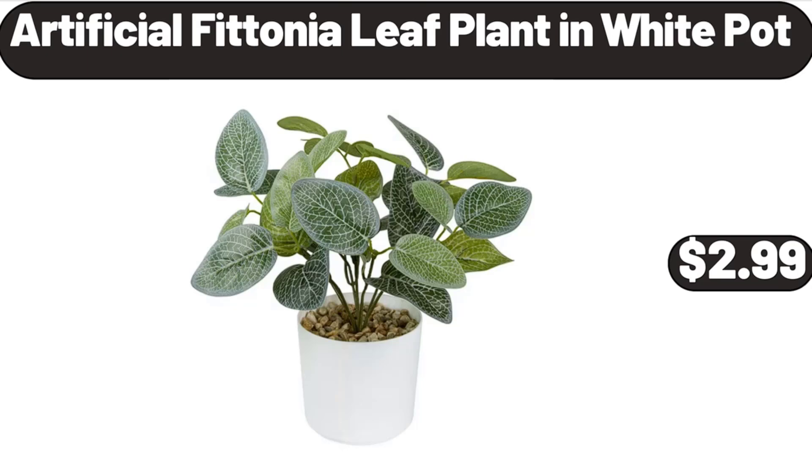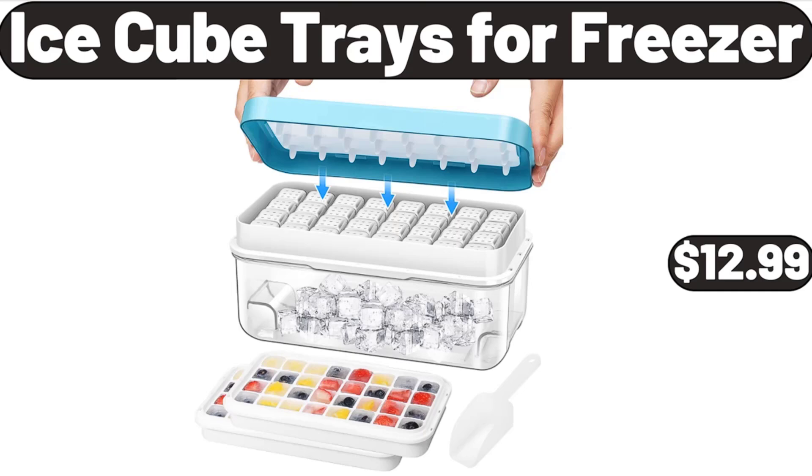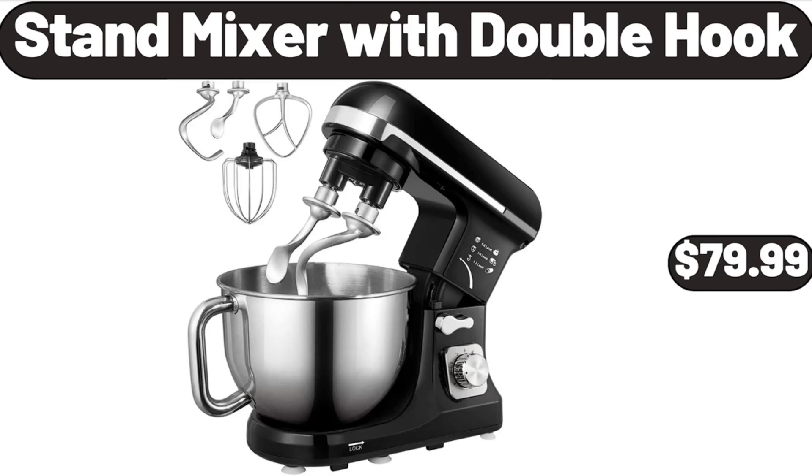Artificial Photonia Leaf Plant in White Pot, $2.99. Ice Cube Trays for Freezer, $12.99. Stand Mixer with Double Hook, $79.99.